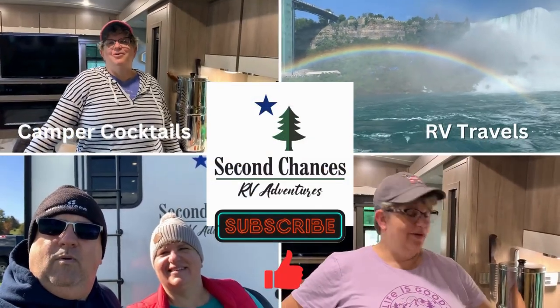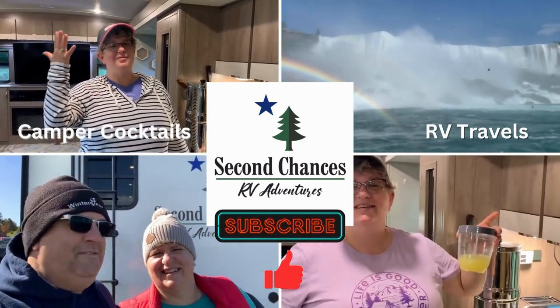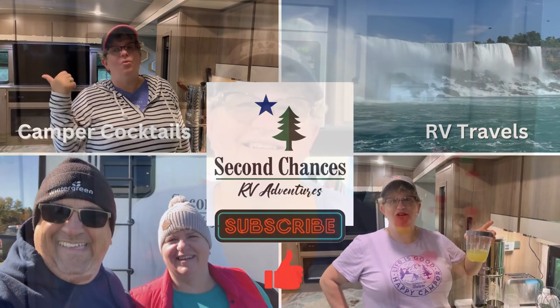Hey campers, it's the last camp out of the season, but we are doing it up in fall style. Stay tuned. Hey campers, fall is in the air and it's our last camp out of the season.